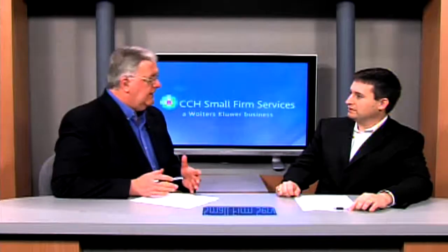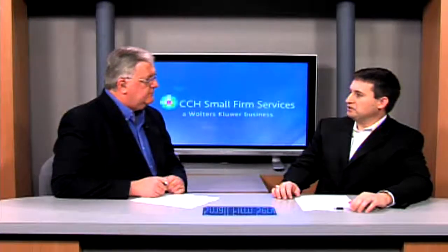Good to have you with us. Good to be here, Ben. Tell us about IntelliConnect — what is IntelliConnect? Well, essentially, IntelliConnect is CCH's online-based research platform. It's designed to make research not only more accessible, but also very intuitive to use.